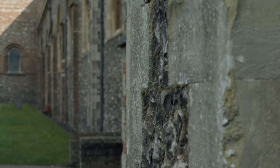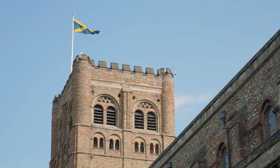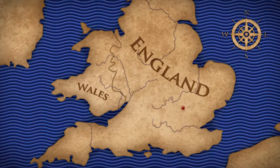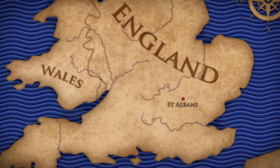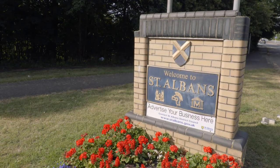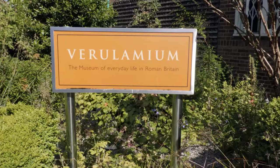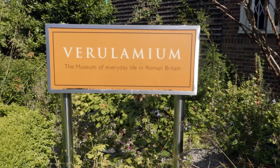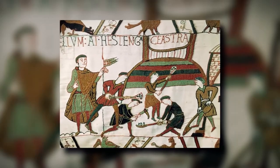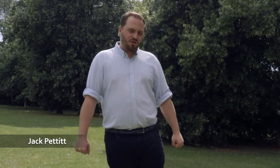In 1077, plans were being drawn up and construction started on a new Norman landmark in St. Albans, Hertfordshire. Building materials were taken and reused from the local Roman site of Verulamium, and Anglo-Saxon peasants were conscripted in considerable numbers to the workforce. But this time, it wasn't a castle.